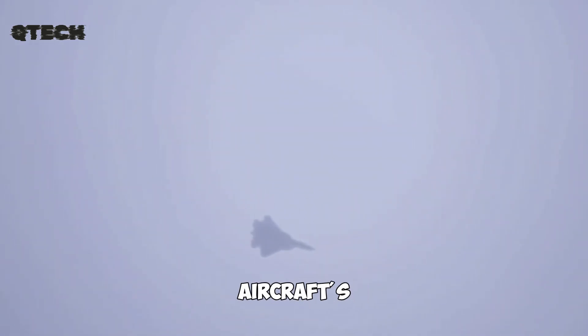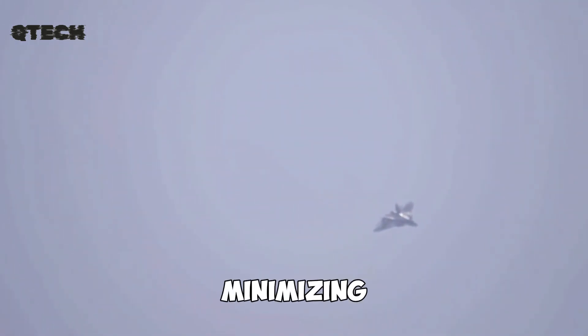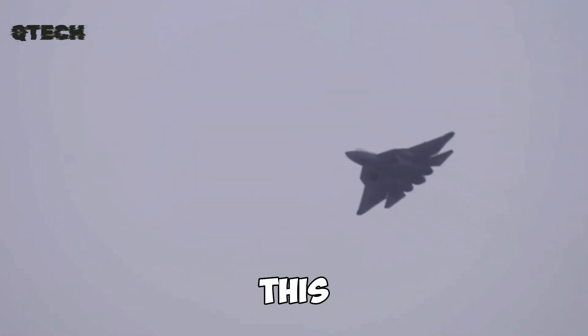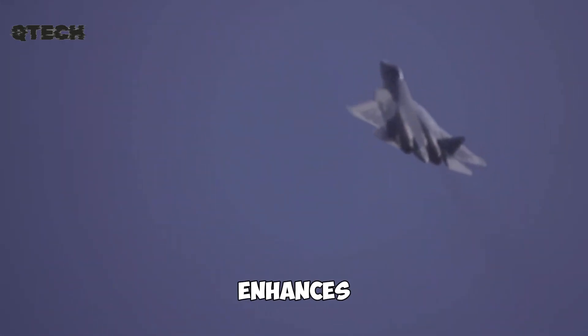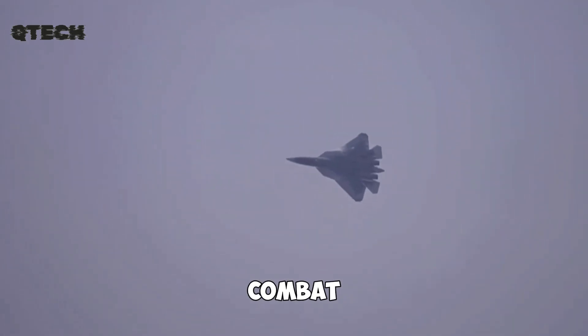Additionally, the aircraft's weaponry is stored internally rather than externally, further minimizing its radar visibility. This design choice allows the jet to maintain a sleek, low-profile structure that enhances its stealth capabilities in combat scenarios.